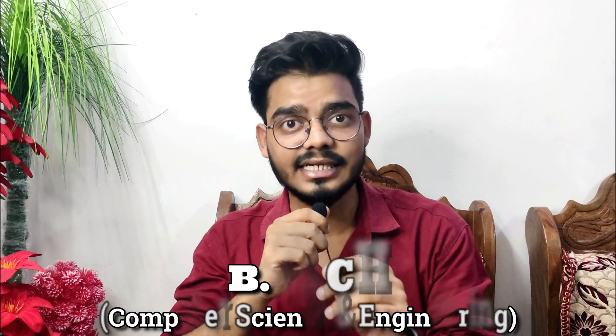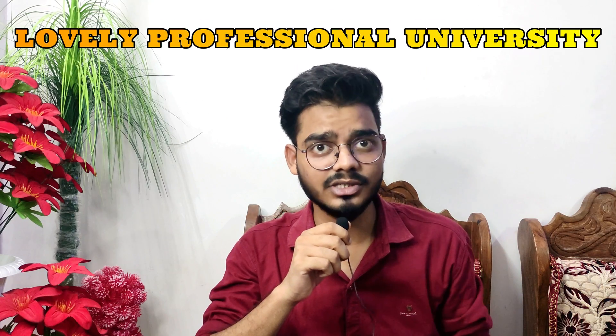If you're someone from class 11th or 12th and want to pursue B.Tech Computer Science and Engineering from Lovely Professional University, then by the end of this video, you are going to get a perfect clarity on how B.Tech CSE at LPU is.